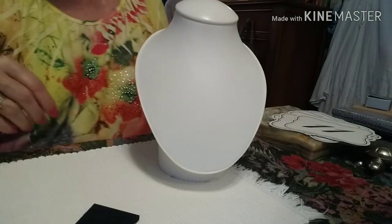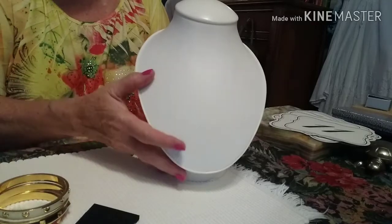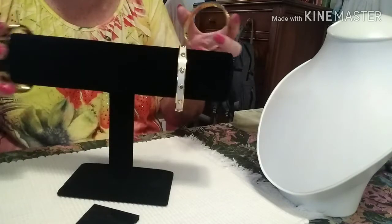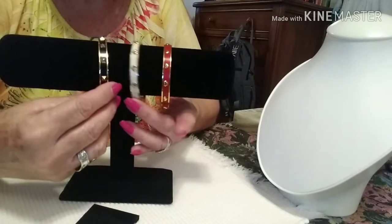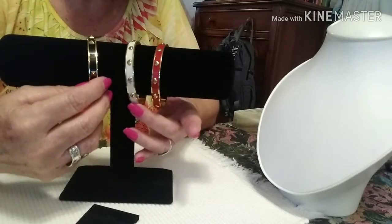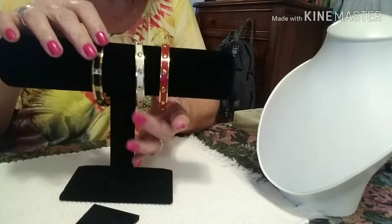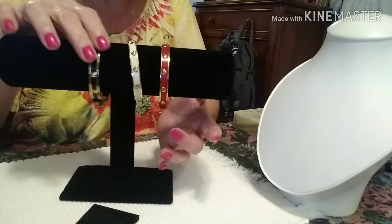The last pieces I have are my Coach bracelets — I've got two pieces actually. They are about seven and a quarter inches, so they won't fit everyone. They are not clampers. They come in red with hearts, creamy white with hearts, and black with little hobnail knobs. They are gold tone.